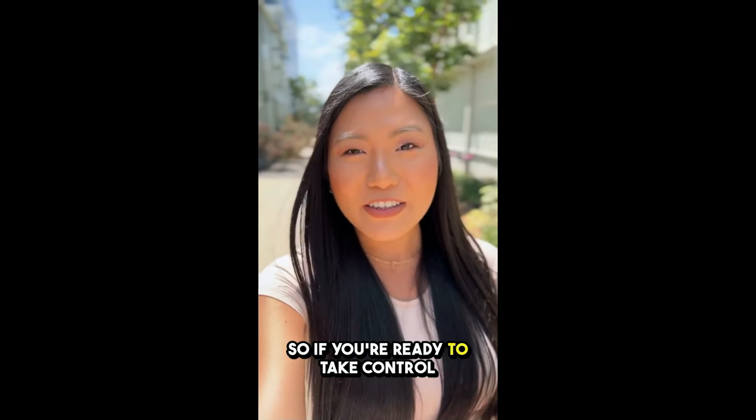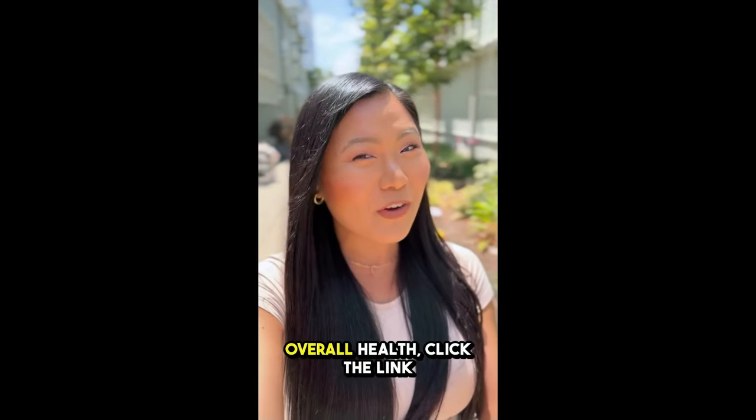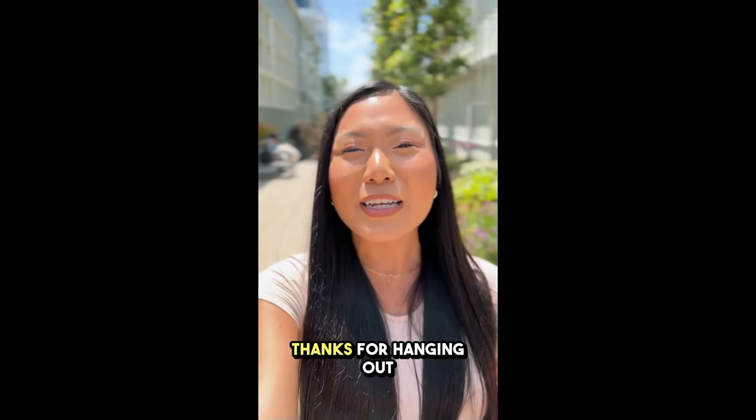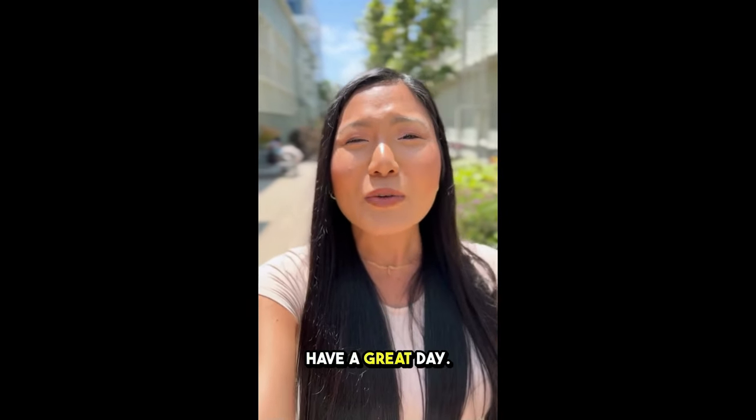So if you're ready to take control of your blood sugar, boost your energy, and improve your overall health, click the link below to get Glycobalance from the official website. Thanks for hanging out with me, and I can't wait to hear about your experience. Have a great day.